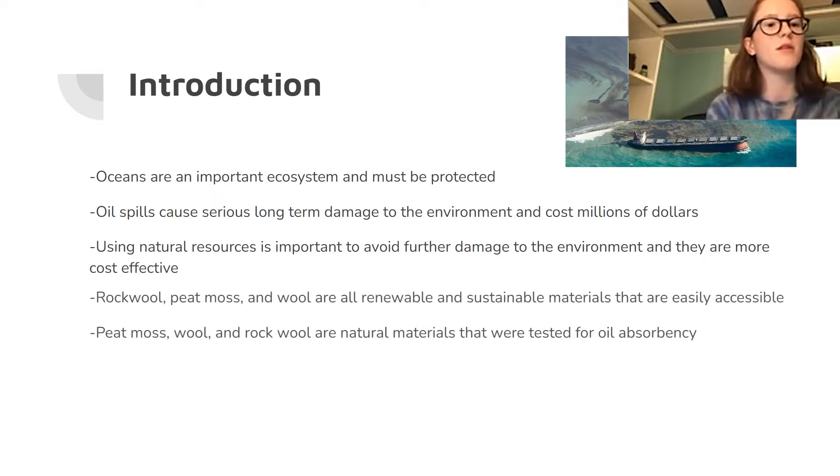I tested rock wool, peat moss, and wool. They're all renewable and sustainable materials that are easily accessible.